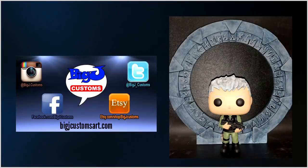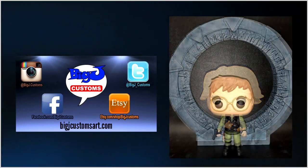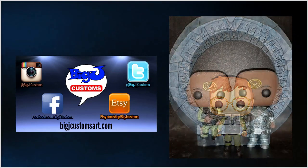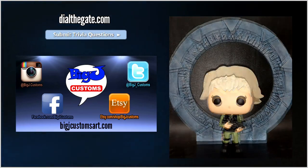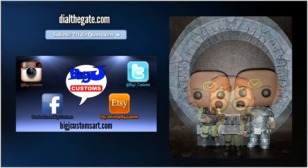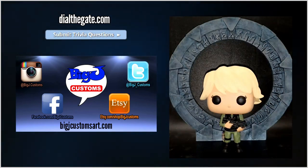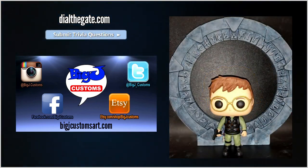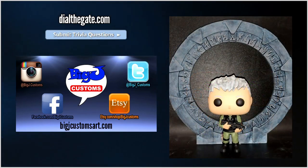I appreciate you tuning into the show and checking out some of the stuff we've got for you. We have a giveaway for the month of April. Dial the Gate has partnered with Big J Customs to give you a chance to get your very own custom pop figure. To enter to win, use a desktop or laptop computer and visit dialthegate.com. Scroll down to Submit Trivia Questions. Your trivia may be used in a future episode, either for our monthly trivia night or for a special guest to ask me. There are three slots — one easy, one medium, and one hard. Only one needs to be filled in, but you're welcome to submit up to three. The submission form does not currently work for mobile devices. Get this in before May 1st. If you're the lucky winner, I'll notify you via email. Check out our partner's website at bigjcustomsart.com.